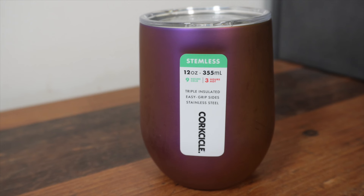Those were the first two items. The other three I think are a little bit more exciting. Next up is a stemless — this one is 12 ounce and in the design called Nebula. It retails for $29.95 in the US or £39 in the UK. It's triple insulated, easy grip sides, stainless steel. Nine hours cold, three hours hot, so you can use it for wine or whatever you like. It's a very similar design to the one I'm currently using. Design-wise I'd probably use this for cold drinks — it just looks like something you'd put wine in.